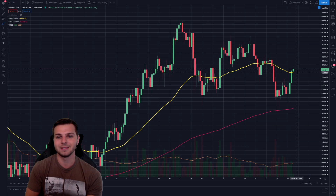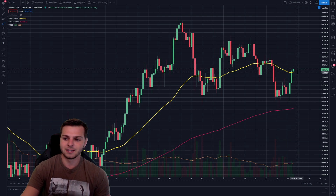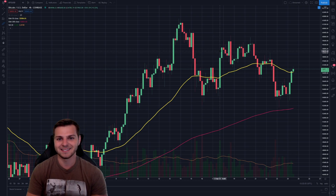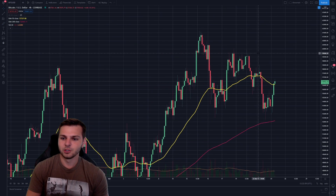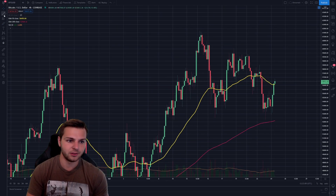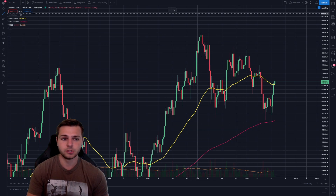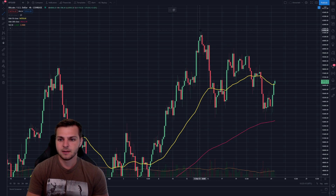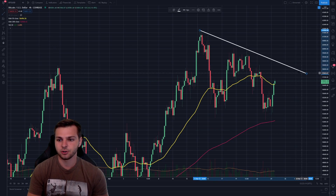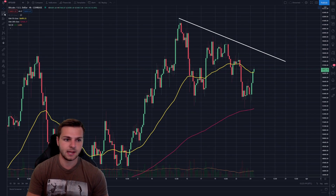If that sounds interesting, make sure you stick around for the entire video, as there will be important information discussed throughout. So if you're curious about Bitcoin right now, there are really two major resistance levels I see — one being more macro and one more micro. To do this, I'm plotting on the four-hour timescale and looking at the EMAs. The first major one is simply connecting our two most recent swing highs as a resistance line.